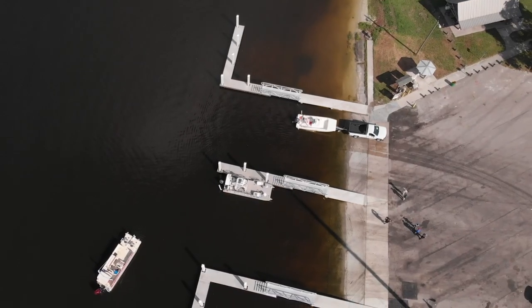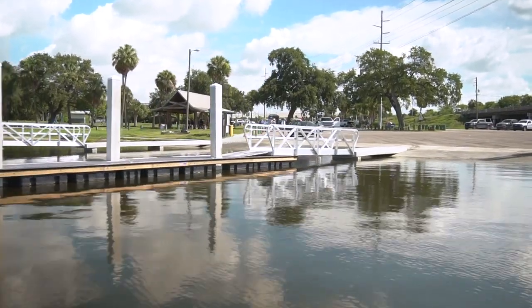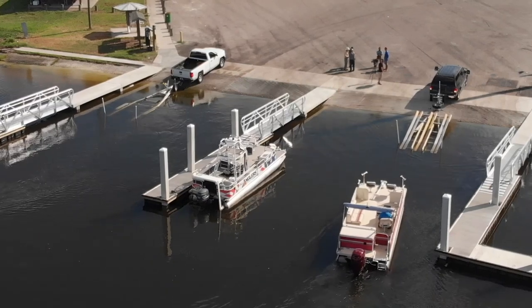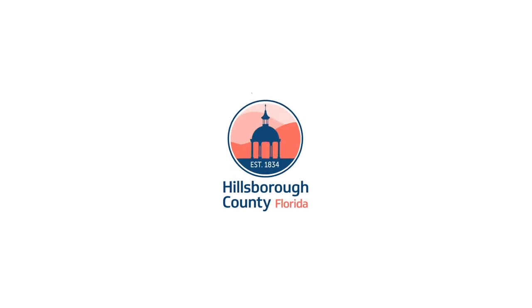One of the nice things about all these repairs and improvements that we've made is they're all paid for through the Boater Registration Fund. So when you register your boat, a portion of that money goes into a fund that helps pay for these improvements right here. So not just your general tax dollars pay for it, but it's actually the people that are using the ramp that are paying for it.